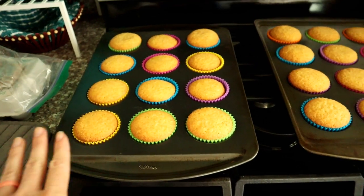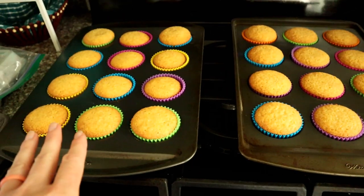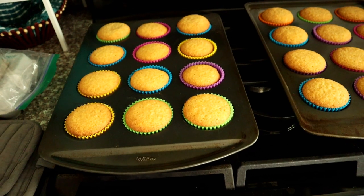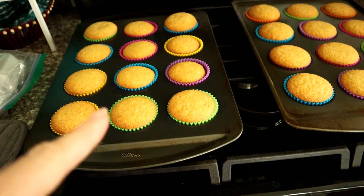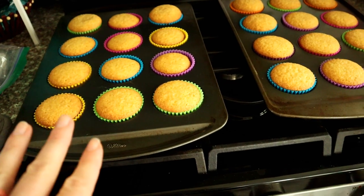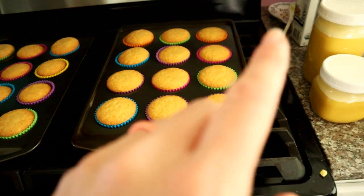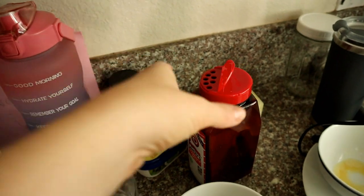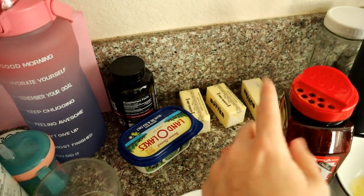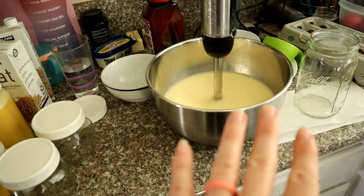Cornbread muffins just came out of the oven. I just use the Christie's muffin mix — makes it super easy. I'll take the wrappers off when they cool and put them in Ziploc bags — they'll probably end up in my fridge rather than freezer just because of lack of freezer space, though you could freeze them as well. I'm back in the kitchen with butter sitting out softening to make cookies with later.